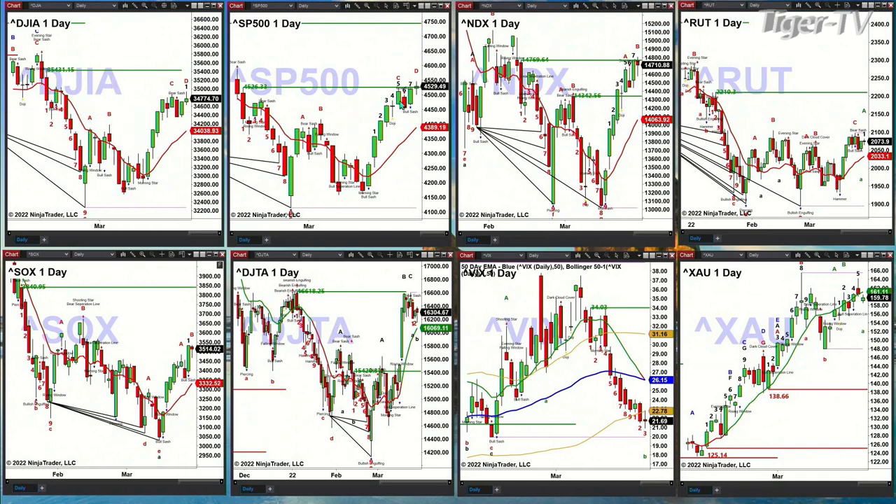The S&P 500 is going to form bar number eight of a TD9 count today. TD9 count tops can occur on bars eight, nine, or the bar following nine. Bar nine still has to complete and it has to follow the rules, so we won't know about that until Monday — or we could know today because that pattern could get negated today, but it doesn't look like it at this stage. The same pattern is unfolding inside the NASDAQ 100 — bar number eight today. You still need bar number nine to complete, but you could get a top, or the high could be in between today and Tuesday of next week.